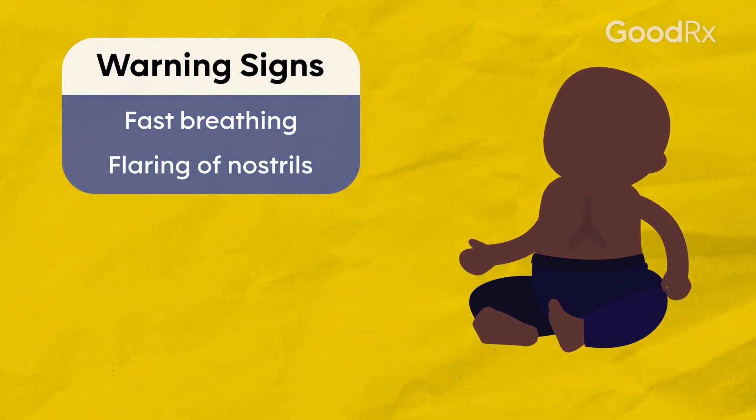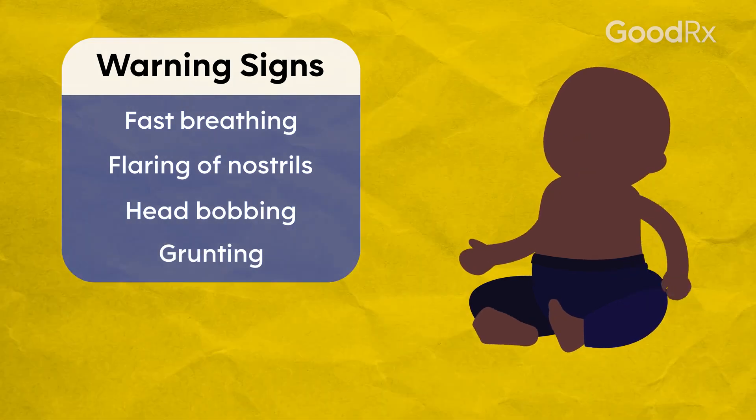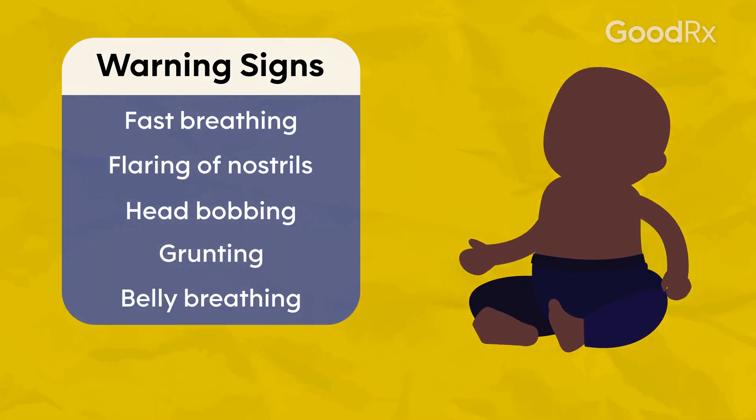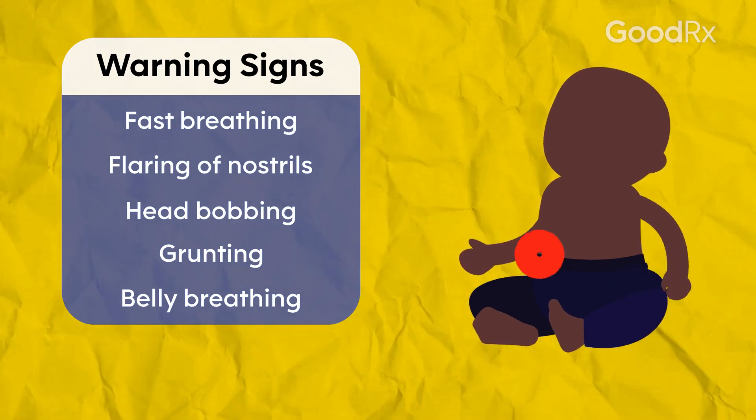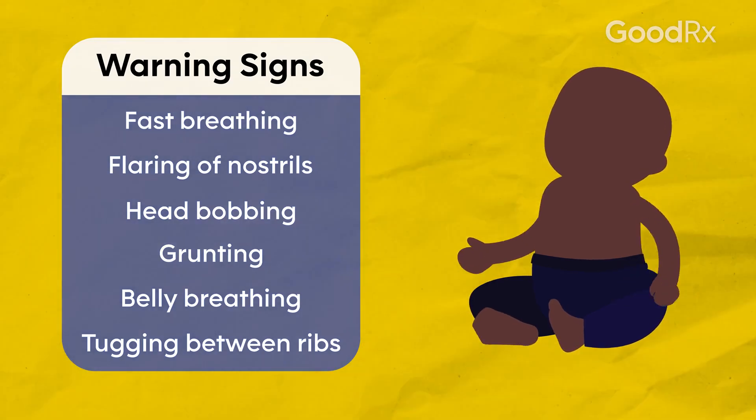Look for these signs: fast breathing, flaring of the nostrils, head bobbing with breathing, grunting during breathing, belly breathing when the belly is going in and out at a very fast pace, and tugging between the ribs, where the baby needs to use muscles between the ribs to breathe.